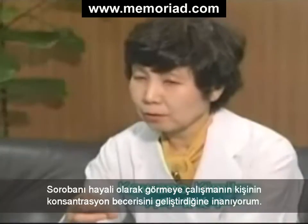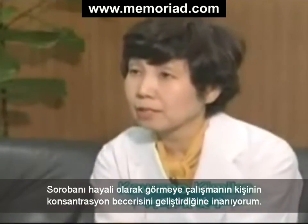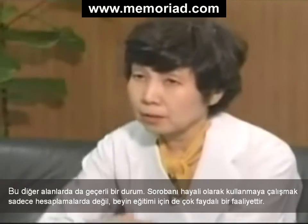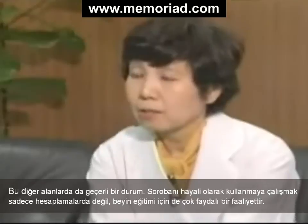I believe that just by continuing to visualize a soroban, the activity builds up the ability to concentrate. This applies to other areas, so it's not only useful for calculations — it's also very valuable as a form of brain training.